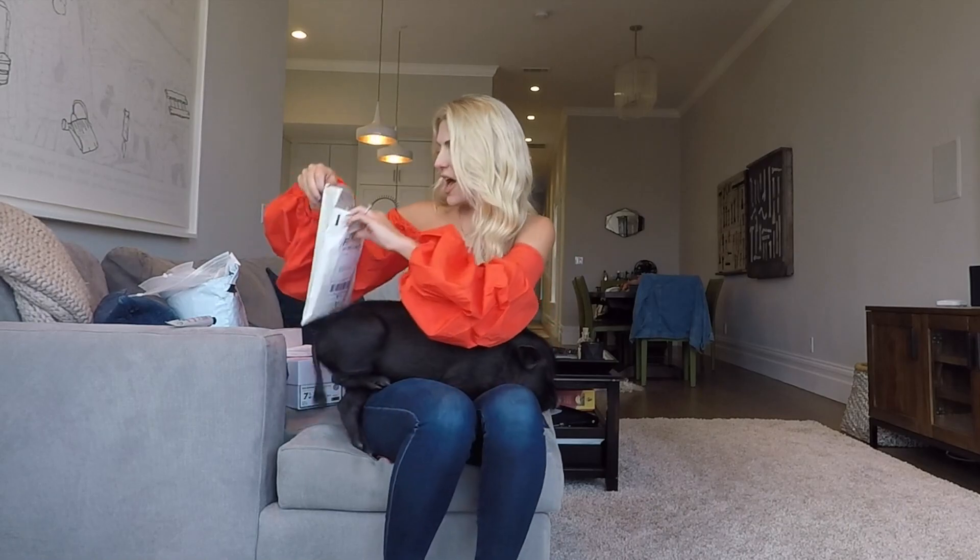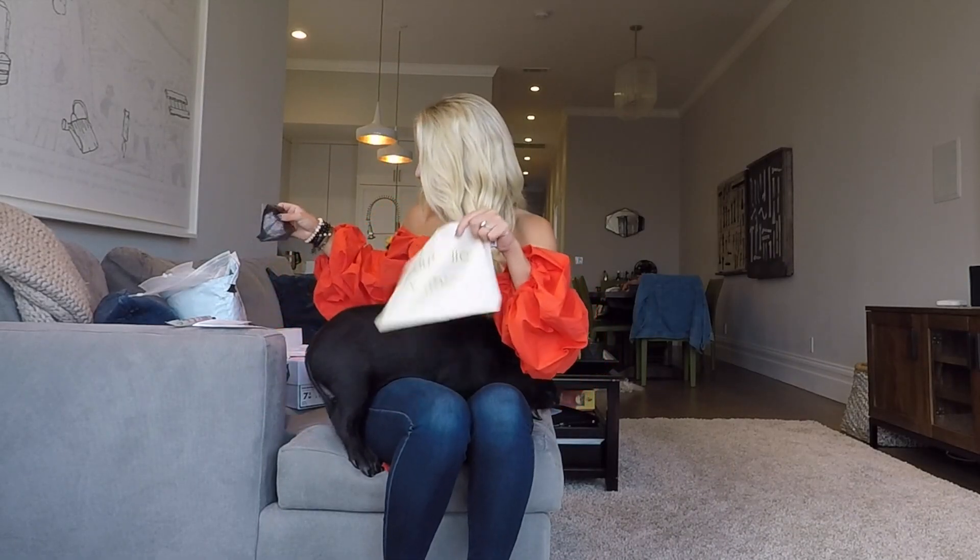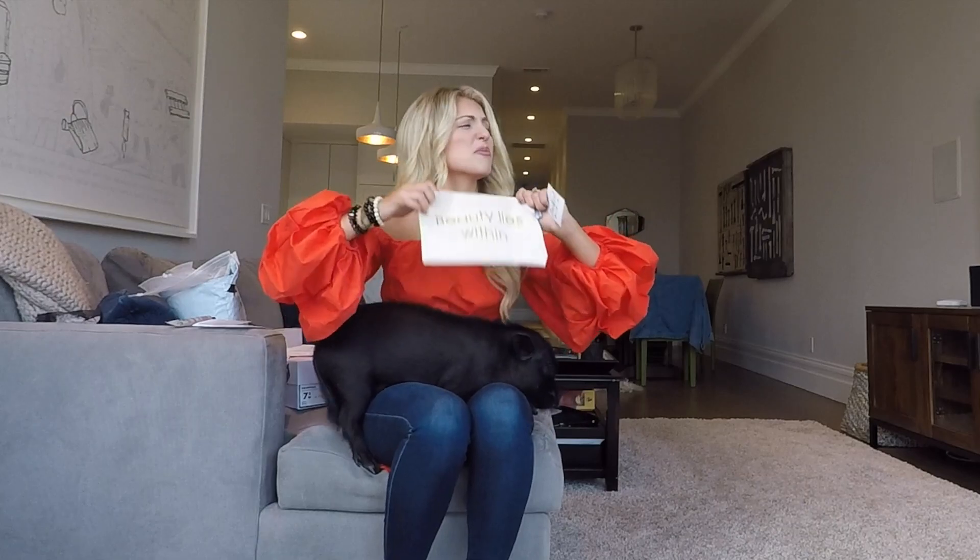Next up, we've got Stacked, who I love. My sister's family just got married and Stacked did some really cute bracelets for all of the bridesmaids that had her wedding date and her initials on them. They just started making these really cool bags, which are their double-meaning bags — beauty lies within. I'll put Stacked, Seaside, and all the other links below for you guys to go check out.